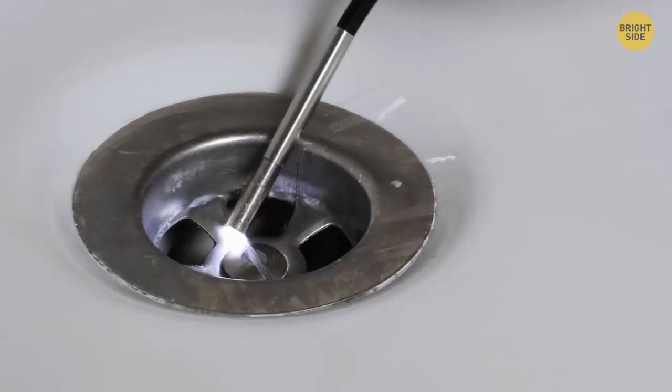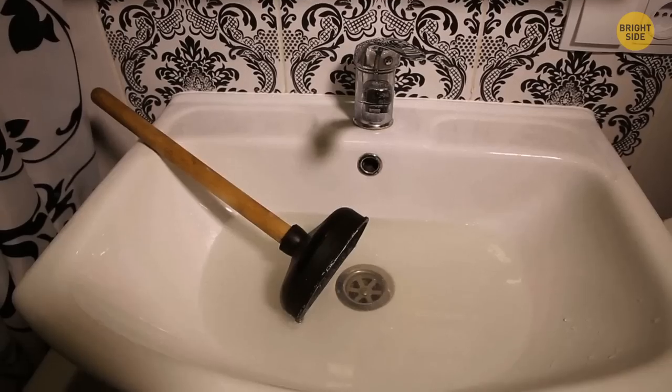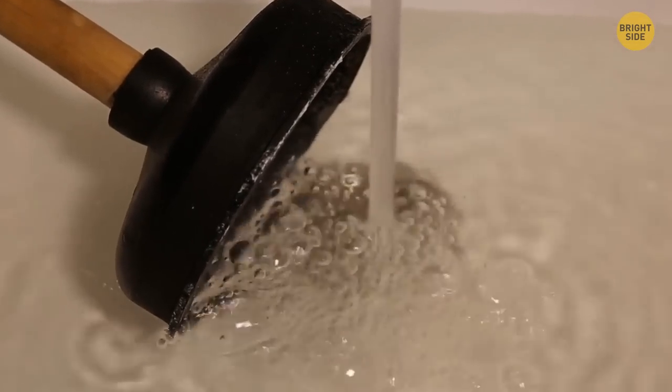Most people have the brown plunger in the bathroom and think it's for the toilet. In fact, the plunger is to get rid of a blockage in the sink. For the toilet, you need another special device.